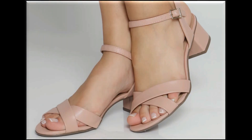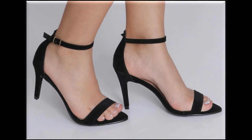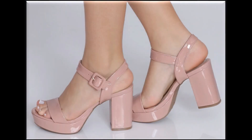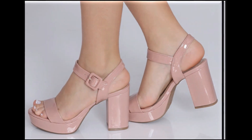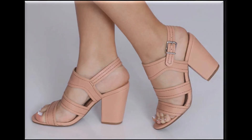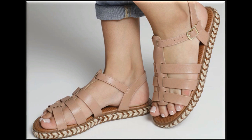Mere channel par summer season ke liye sandals ki latest collections available hain. Brands jaise Nishat, Limelight, Sapphire, Bonanza Satrangi, Gul Ahmed, Sana Safinaz, Maria B, Khaadi, Studio by Karisma aur doosre brands ki videos bhi mere channel par available hain.